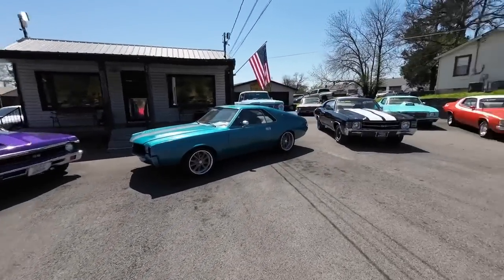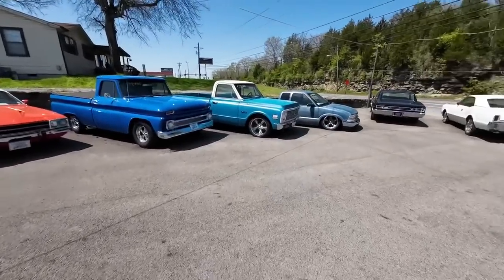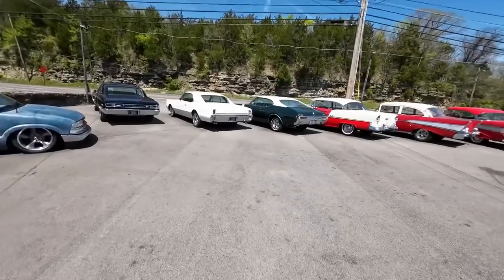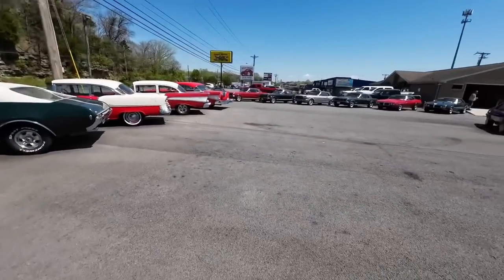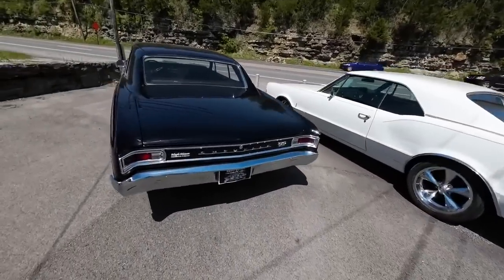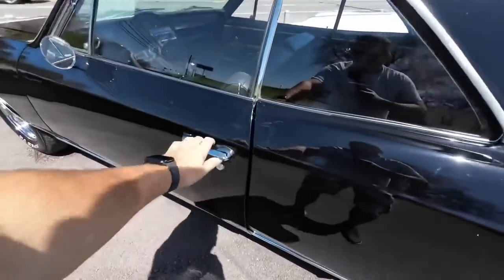We're going to be walking around the car lot, pointing out all the new rides that we got in this week. A few things we need to go over before we start the video. We are going to be closed half of this week. Had a few things go on. We also have a rod run in Pigeon Forge — that's where we go to big car shows and buy a lot of new inventory.